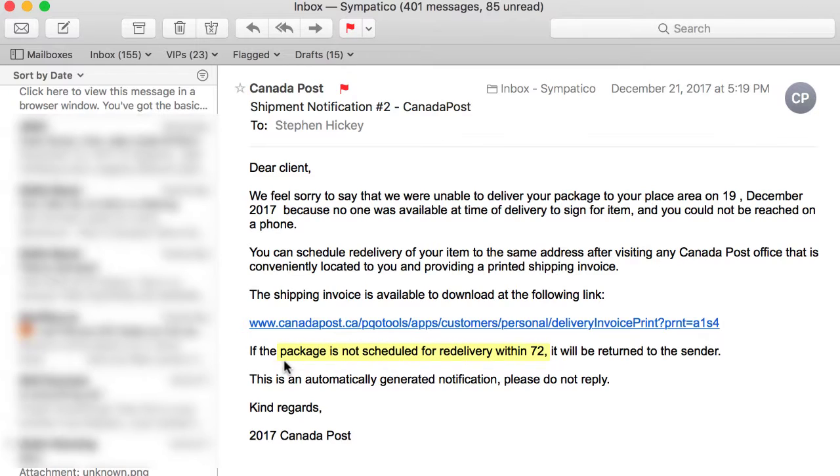They also say your package is not scheduled for another delivery for 72 hours — they use that to entice you to click the link. And who knows where that link is going to take you.